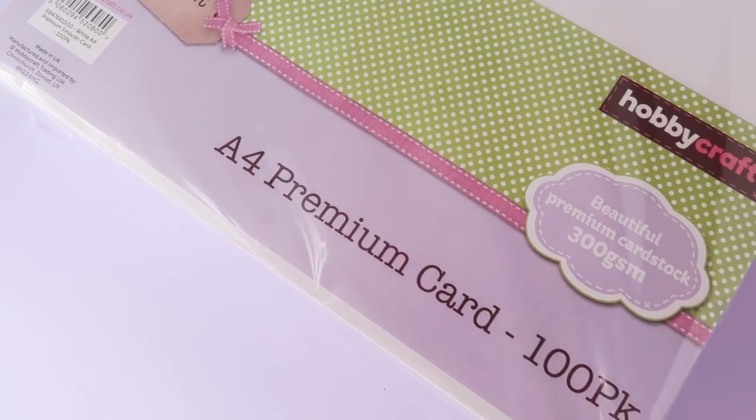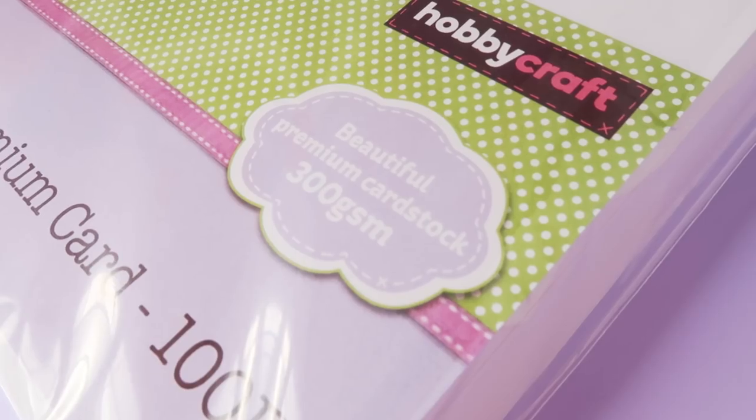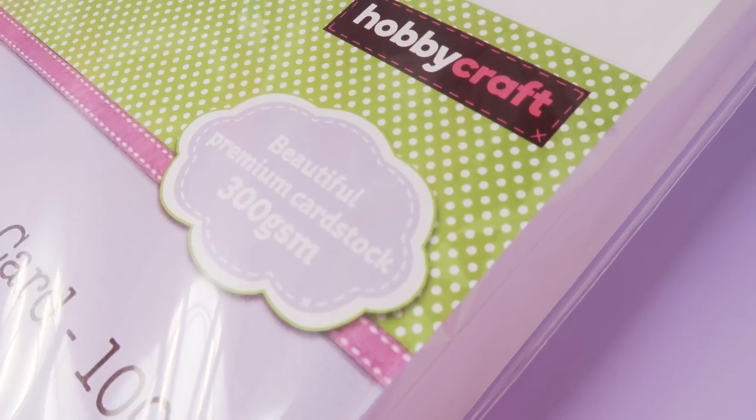Next I got a big pack of A4 premium card — it's a 100-pack at 300gsm. A lot of people ask where I get my backing cards from, and this is it — Hobbycraft. I really like the texture; it's smooth, good quality, and prints nicely. Just double-check your printer can feed heavy cardstock. These were £9 each and I got two, so £18 for 200 pieces. I find that relatively cheap and I don't order them online.